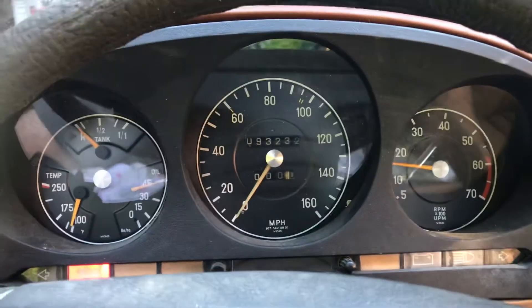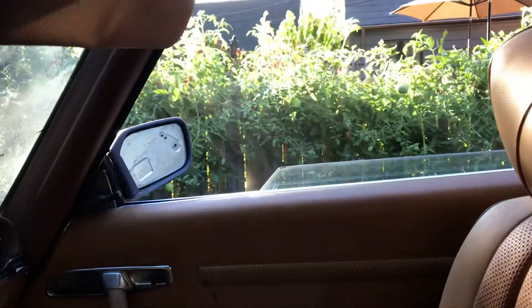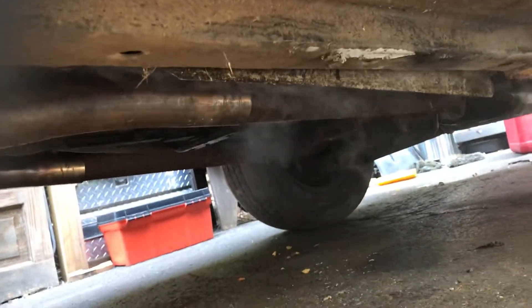I think I've most likely got a leaky injector because I can see smoke over there. We've got it going on up there. I can see a leak right there.